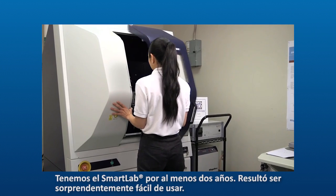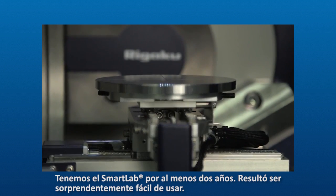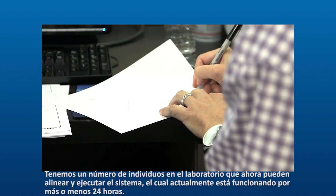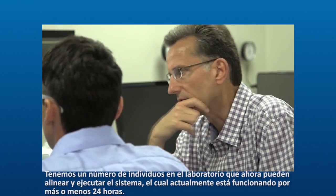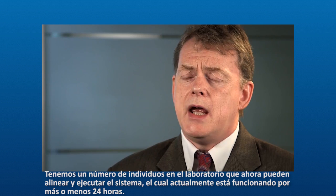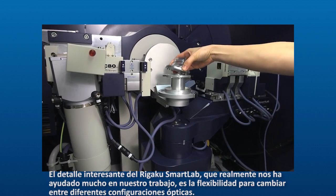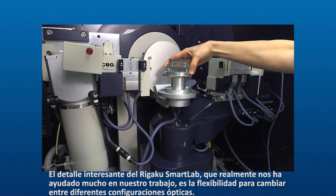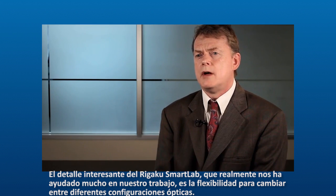We must have had the SmartLab for at least two years now. It's turned out to be surprisingly easy to use. We have a number of individuals in the lab who can now align the system and run the system, and as of today it's running pretty much 24 hours. The core thing about the Rigaku SmartLab that has really helped us in our work is the flexibility of changing between different optical configurations.